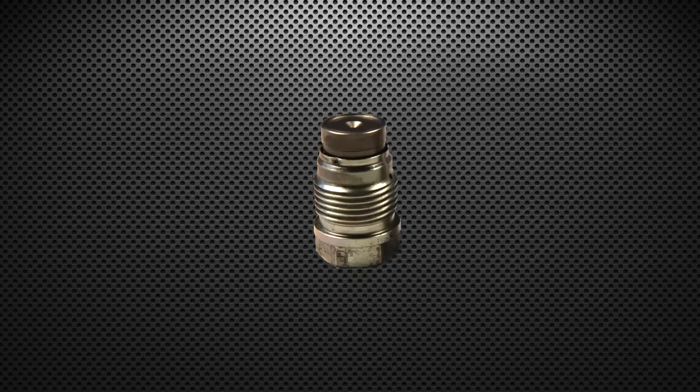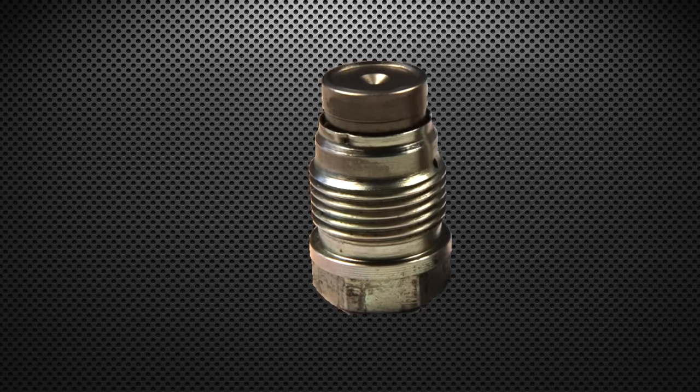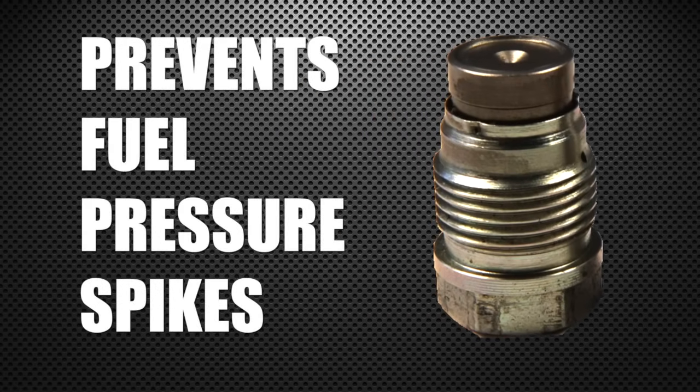Pressure spikes are bad. Having that in the system — Bosch put that there to make sure that the fuel system doesn't go to the moon. Unfortunately, when running high-performance tunes, we're asking a little bit more of that fuel system than what the factory had designed. So what's going to happen is under situations where you're under throttle and maybe you let off real quick, there is going to be a fuel spike. It's a natural tendency — the regulator can't turn off quick enough and all of a sudden things spike.